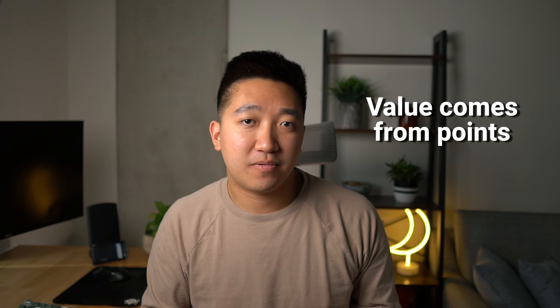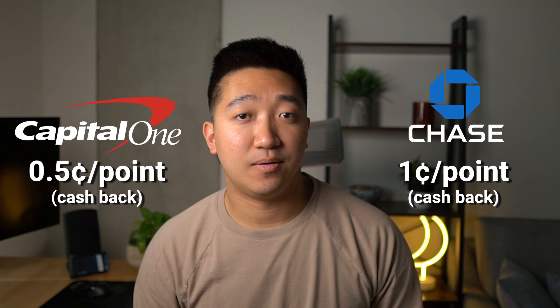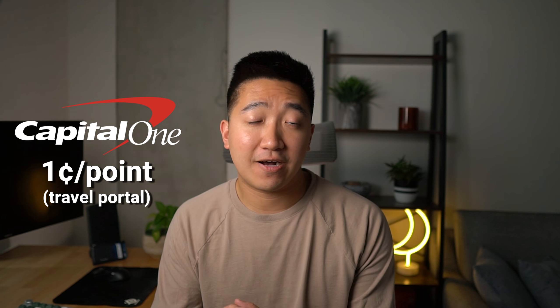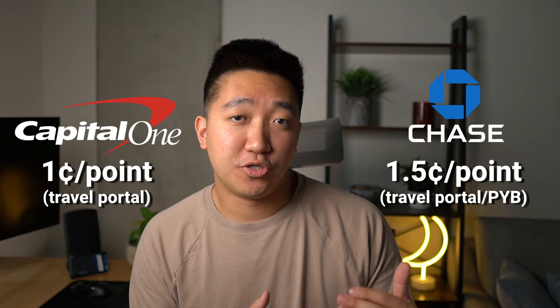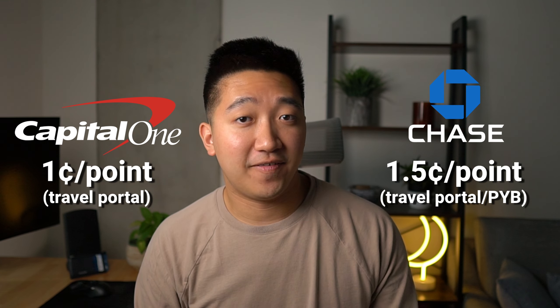Now how do these two cards compare? Given that most of the value comes from points and the earning multipliers aren't that different, we should look at the difference of value between the two point currencies. I usually categorize redeeming points into three categories: straight cashback, regular redemptions, or transfer partners. With straight cashback, the Venture X will only give you 0.5 cents a point in value, whereas Chase will give you 1 cent a point — but both of which I do not recommend. Instead, for the Venture X you can redeem Capital One points at 1 cent a point for travel through their portal, which is decent, but on the Reserve you can redeem points at 1.5 cents a point for travel through their portal, which is 50% more than the Venture X.